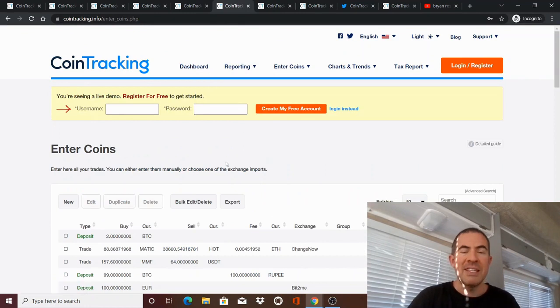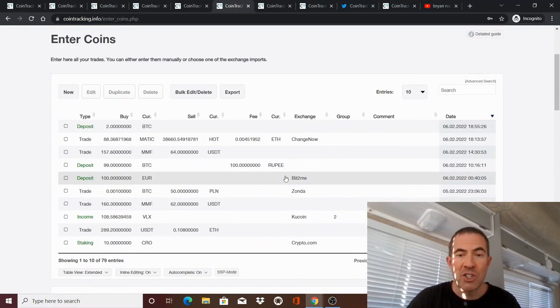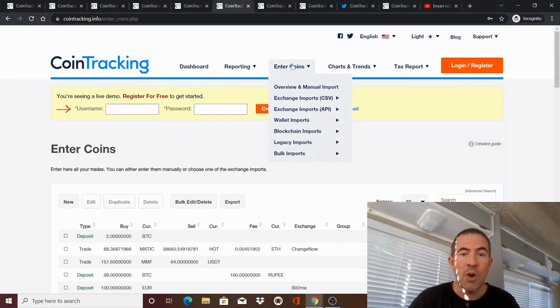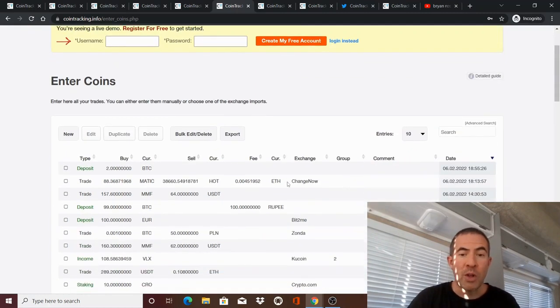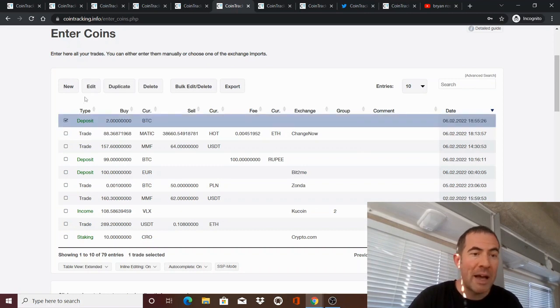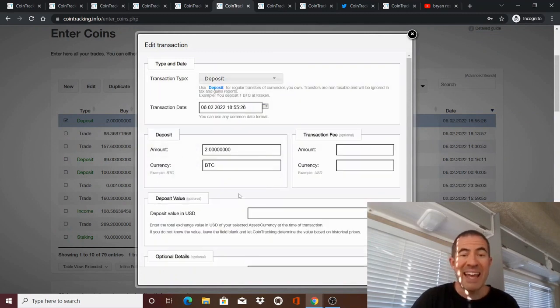Let's get started on the tutorial. This is going to be your home base. When you go to Enter Coins and then Overview and Manual Import, this is going to show all of your raw transactions — a raw transaction list. This is just a demo sample with only about 10 transactions; yours is going to be hundreds or thousands. That's your home base where you'll scroll through your transactions and see if they look right. You can also edit them by clicking on a transaction and then clicking Edit. You can change the type — for example from a deposit to income — or change the categorization and edit the asset value.